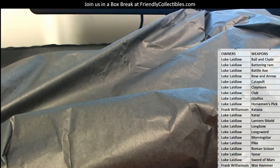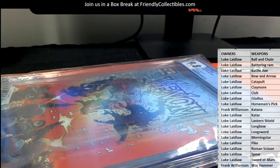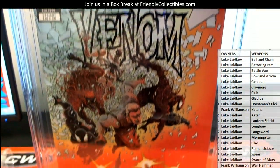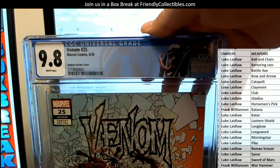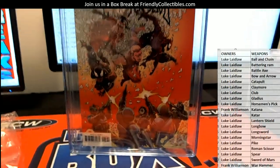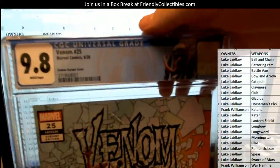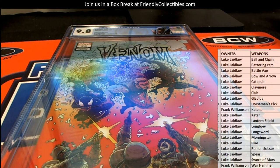So Luke, this will be your book, sir. Let's see what you got here. And again, guys, these are all 9.8s. Luke, you hit one of the big Venom books — here's the Stokey variant cover. Awesome cover, by the way. Camera does not do it justice. Yep — 620, Venom number 25 variant edition. That's hot. 9.8. Alright Luke, that is coming out to you — good one, man.